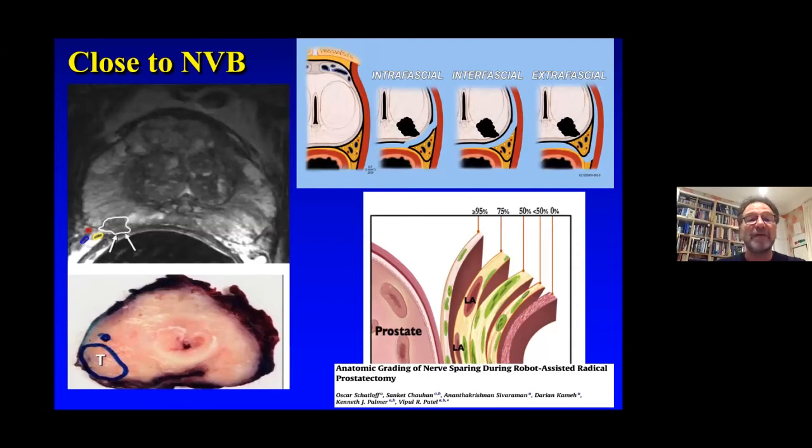The neurovascular bundle is a complex one-centimetre organ containing nerves, blood vessels, veins, and fat. The degree of nerve sparing is not an all-or-nothing thing. Using the MRI, biopsy information, clinical findings, and operative findings helps us decide what degree of nerve sparing to perform.